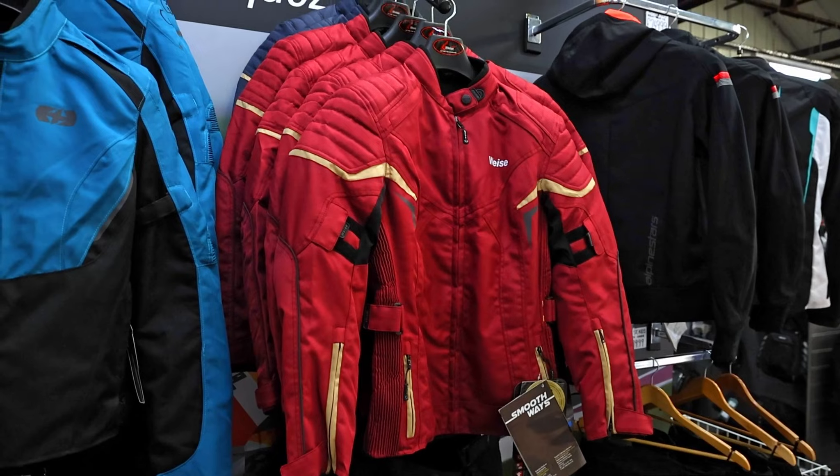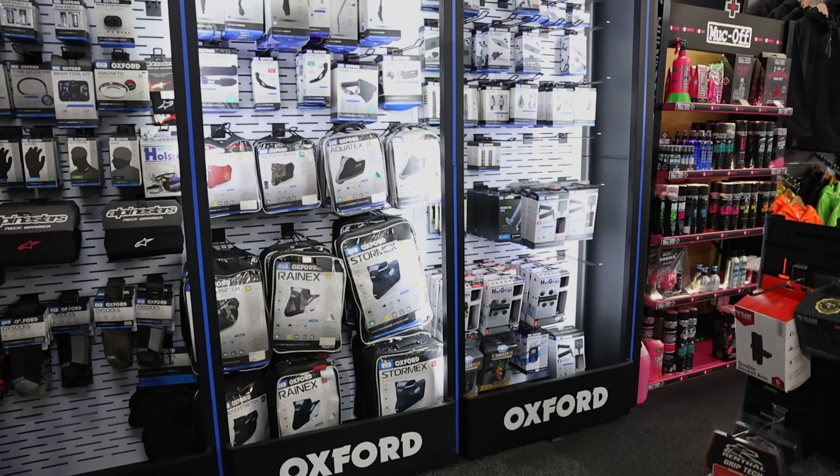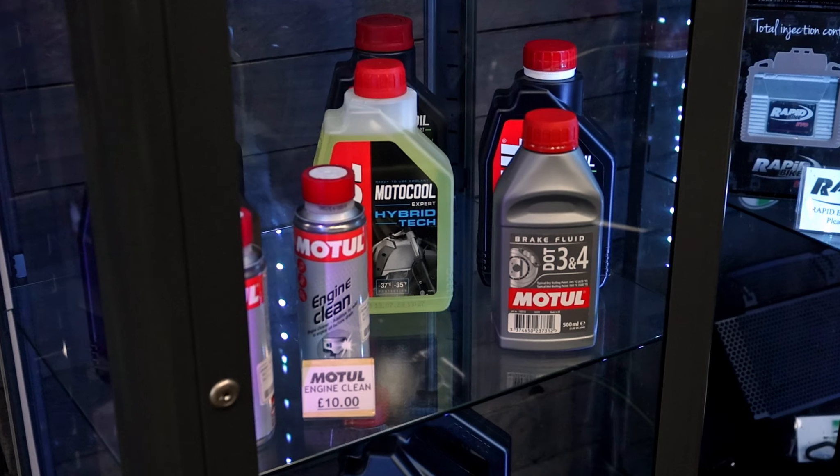We've got an extensive clothing department with helmets, boots, gloves, jackets, leathers, waterproofs and loads of bike accessories as well. Everything you could want.